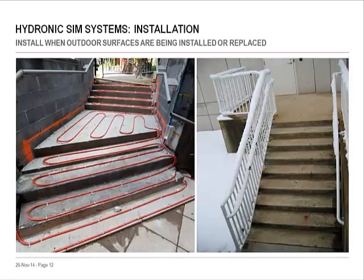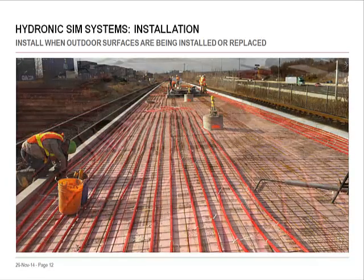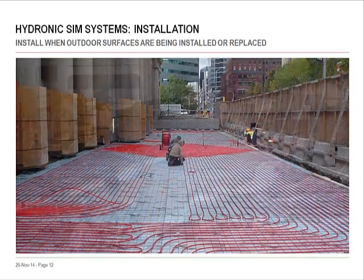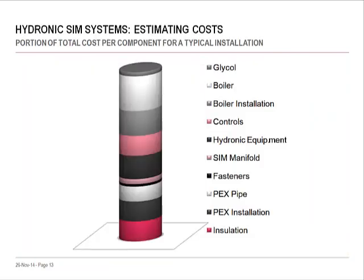The ideal time to install a snow and ice melting system is when outdoor surfaces are being installed or replaced. This way, the piping network can be laid prior to placing the surface. Specialized engineers will design the complete system for performance and efficiency. The piping network itself isn't expensive — the biggest upfront cost might be the heat source to warm the fluid. You might even find your building already has the boiler capacity to do this.